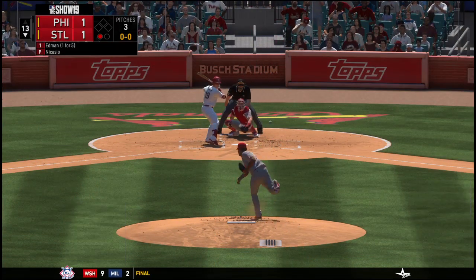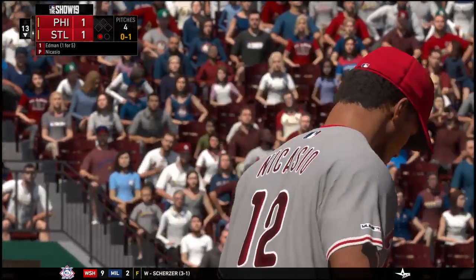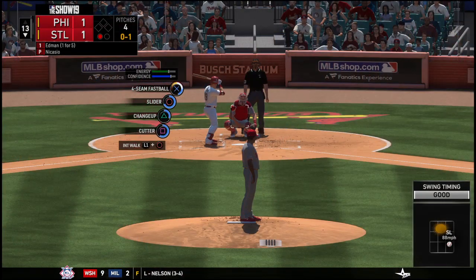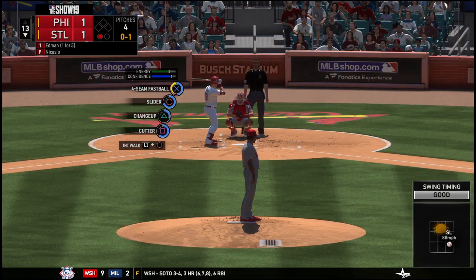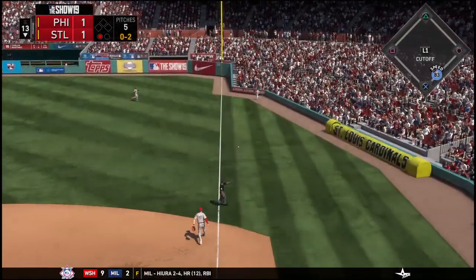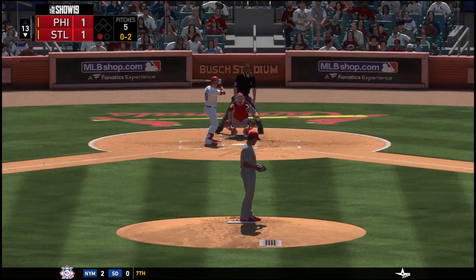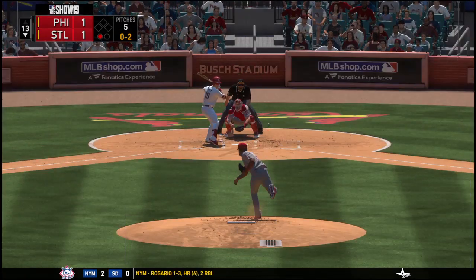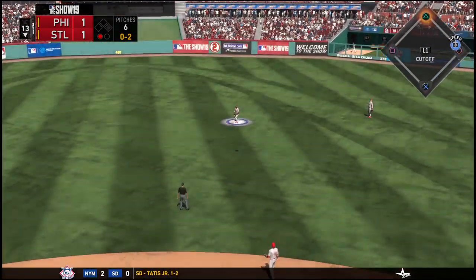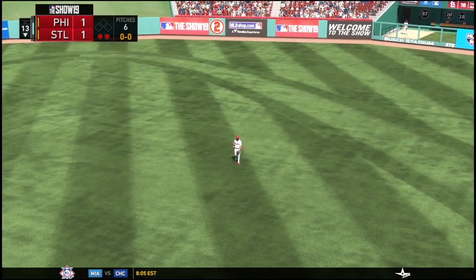Now batter number 19 — swung on and missed, it's 0-1. One out, nobody on. Grounded up the first baseline, but that'll go foul — it's 0-2. Here comes the 0-2 pitch, pulled toward right center field. McCutcheon comes on and makes the catch in shallow center for out number two.